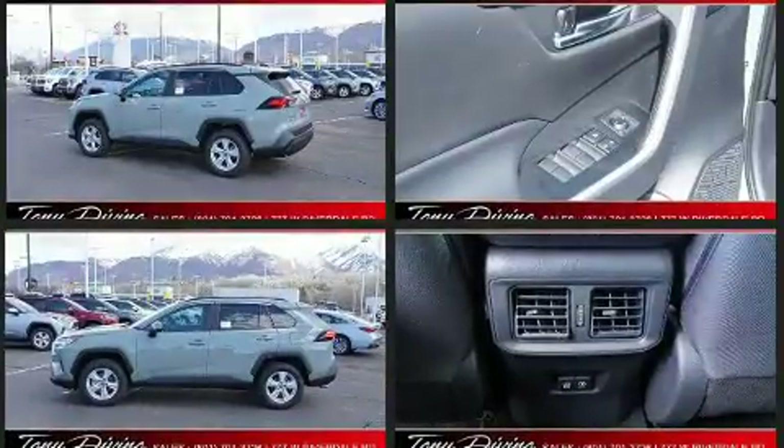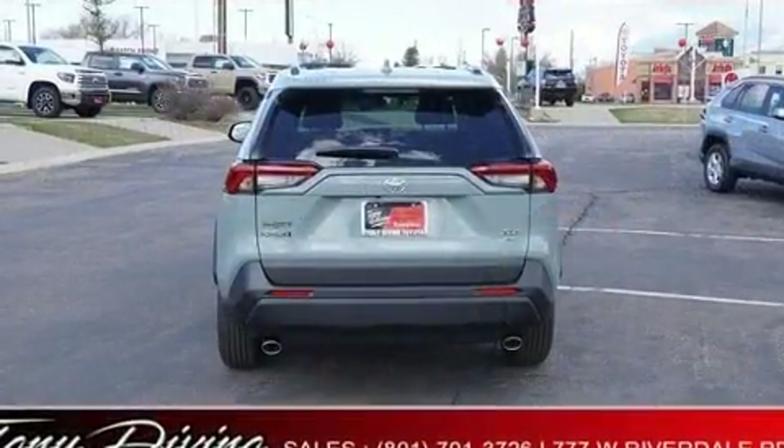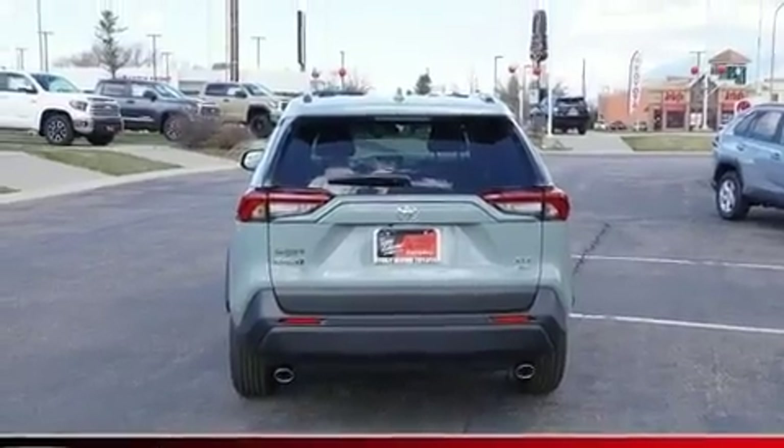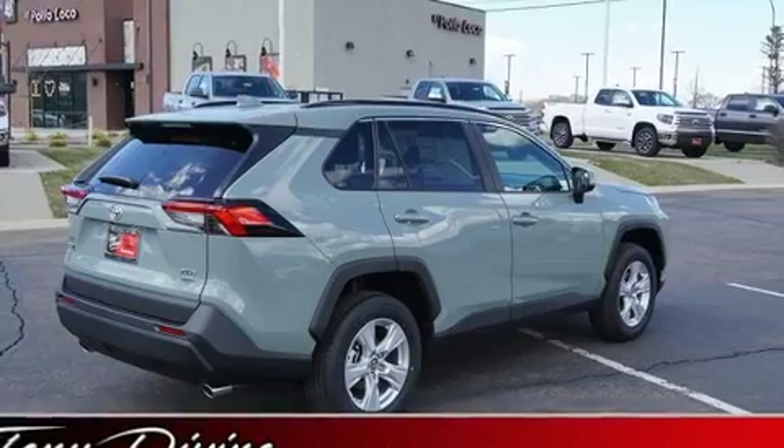Toyota prioritized fit and finish, as evidenced by one-touch window functionality, front fog lights, rain-sensing wipers, remote keyless entry, and a split folding rear seat.